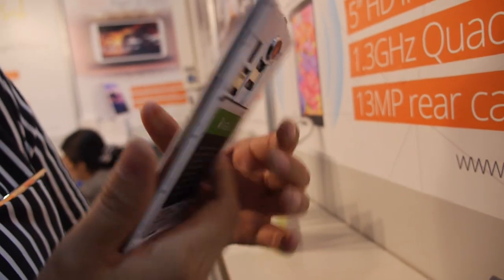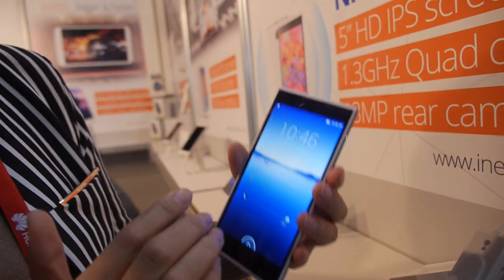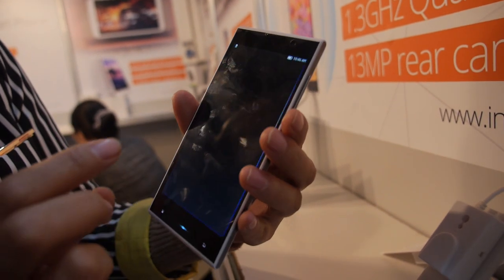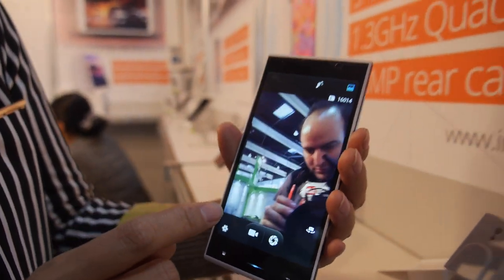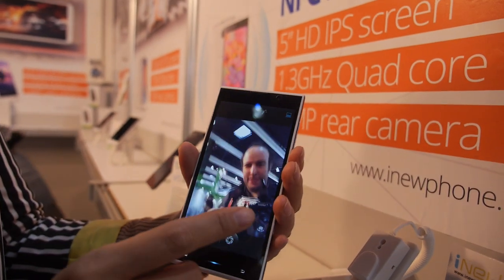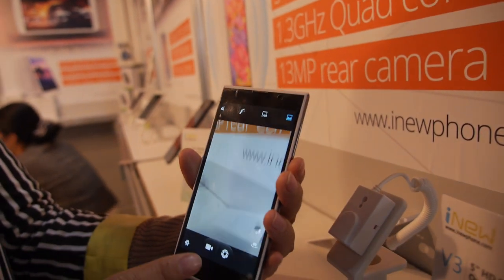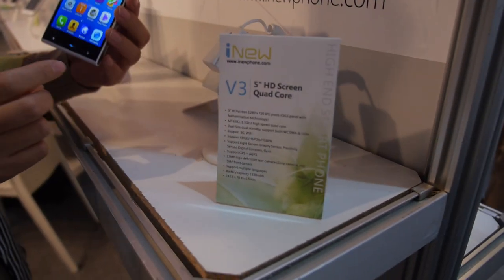And you can see the camera is very, very clear. What is the resolution? We use the Sony chipset — Exmor. So you can see the camera, very, very clear. In the back? In the back, super high quality. How many megapixels? 13.